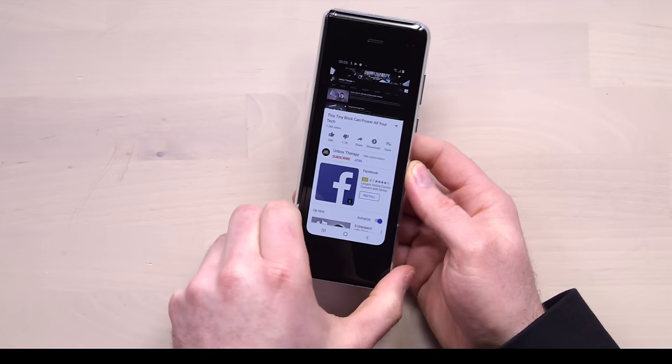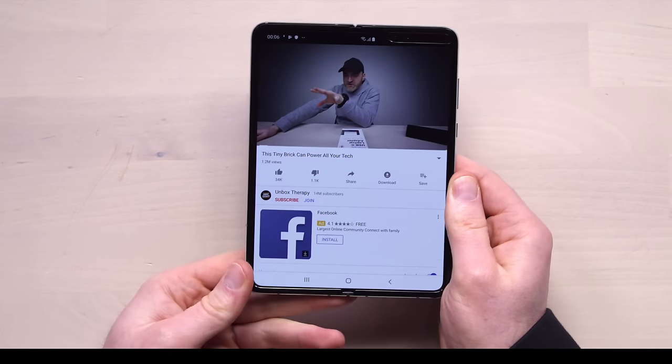You guys know I've been talking about folding screens. It's cool, it's sci-fi, it's the future. Now up until this point I've only showcased the idea of a folding screen in a smartphone, in the form of the Galaxy Fold.